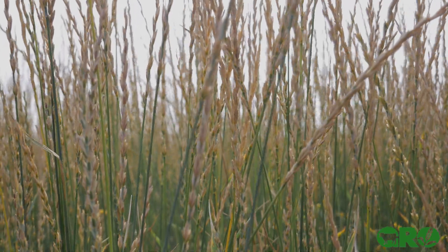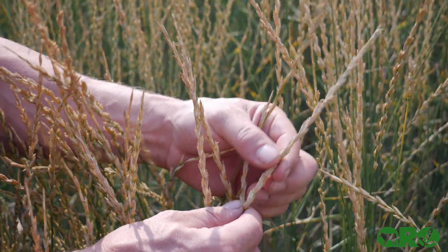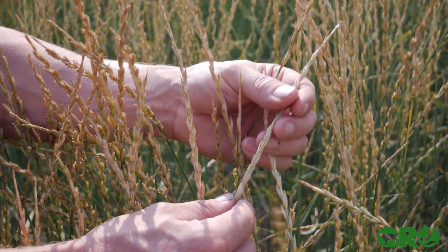We're getting actual grains out of this plant, and they can use it for flour — so making bread — and also making beer.